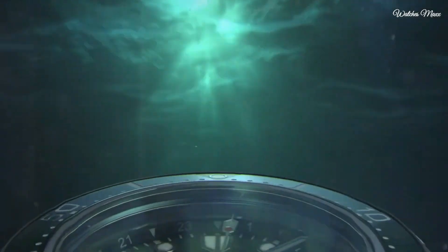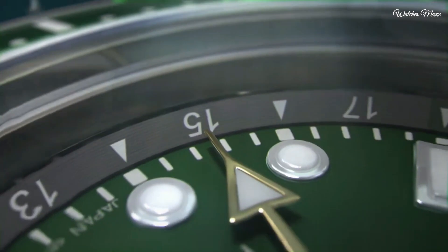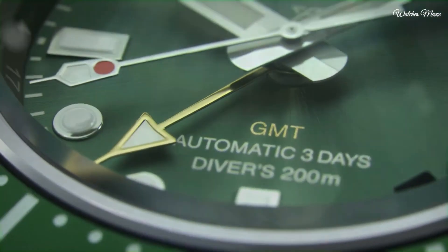The first Seiko solar-powered watch with a GMT function, its brightly colored 24-hour hand opens a new frontier for the Seiko diver's watch.